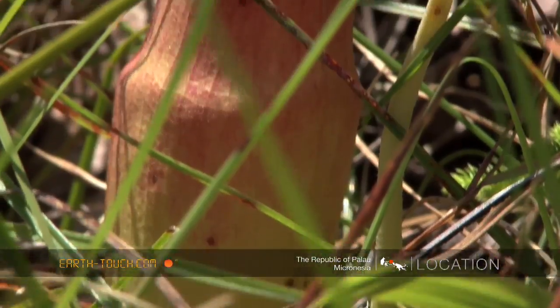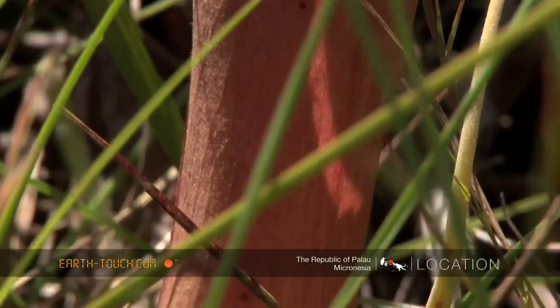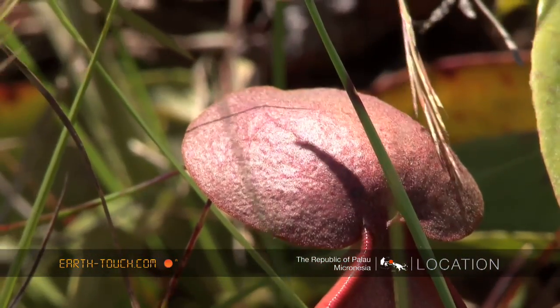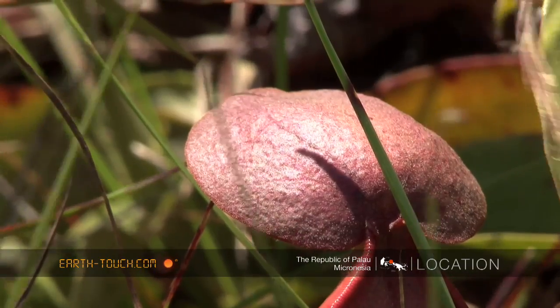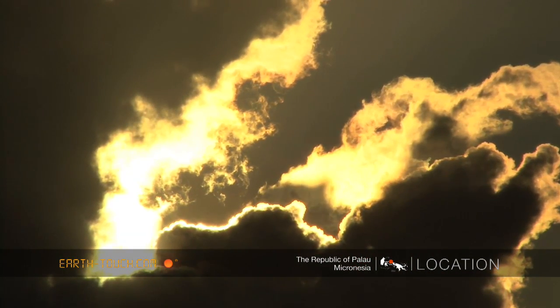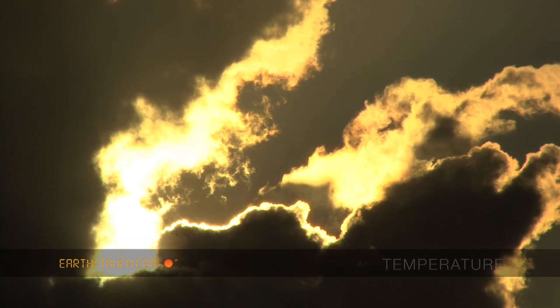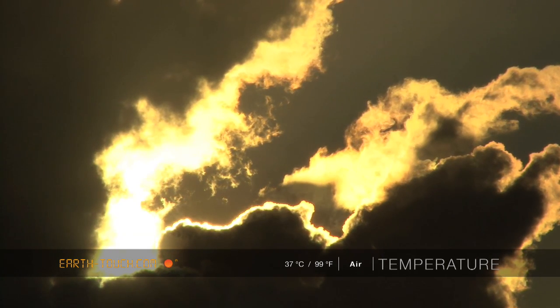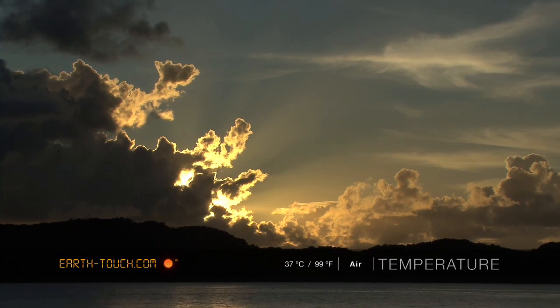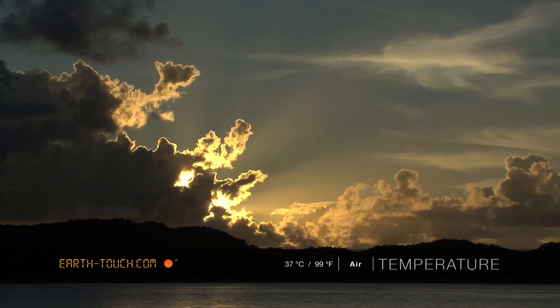This phallic-looking structure is just so unique and one can't help but have a closer look. And then, as one so often does getting here, the most beautiful sunsets — the clouds forever changing as the humidity and the temperature are so high. You often get thunderclouds building very very quickly and changing the skyline as quickly as they come.